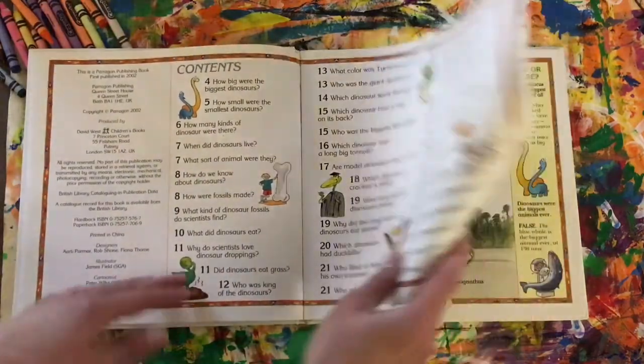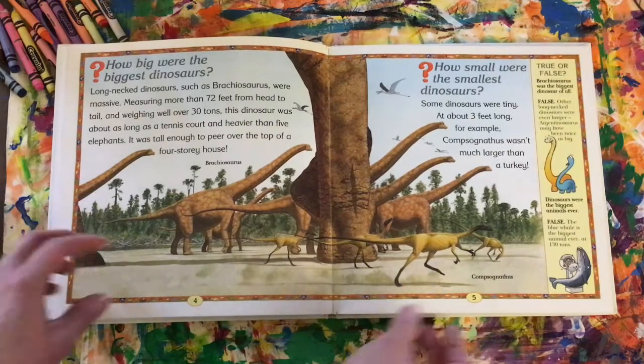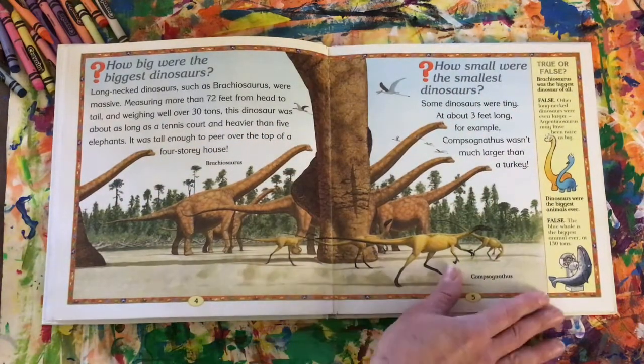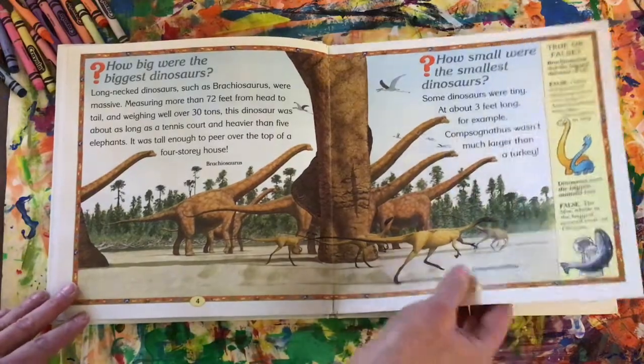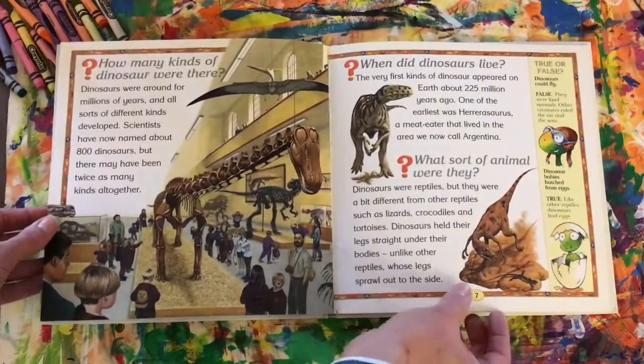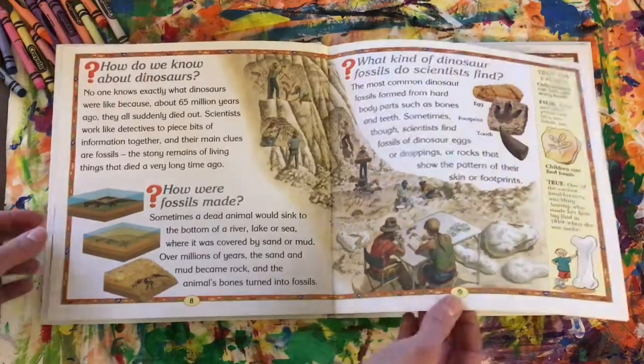This book also answers a lot of questions about dinosaurs, and I like that the side has some true or false questions as well. So we can learn a lot of information about dinosaurs reading nonfiction books.